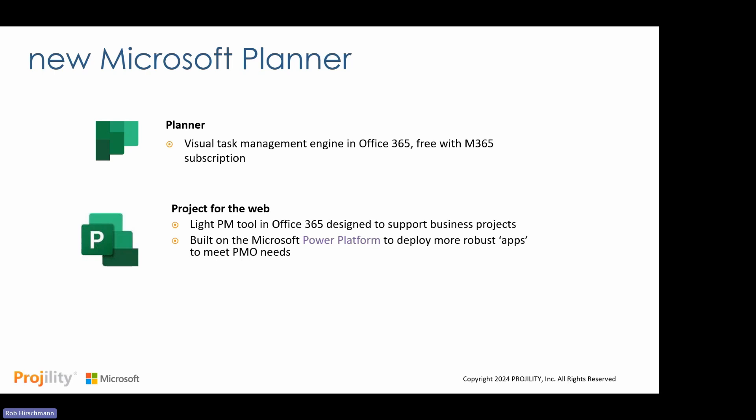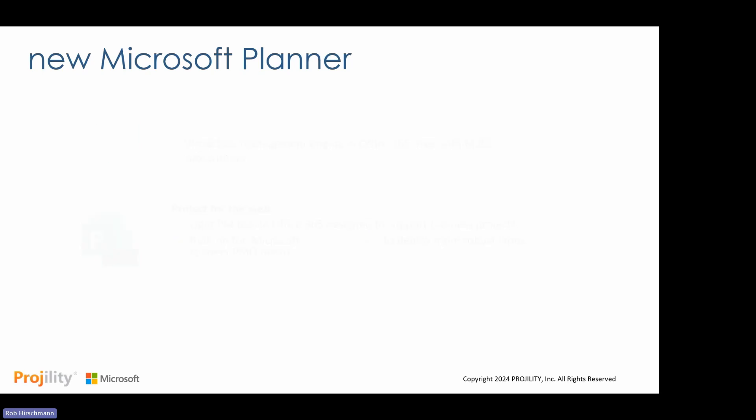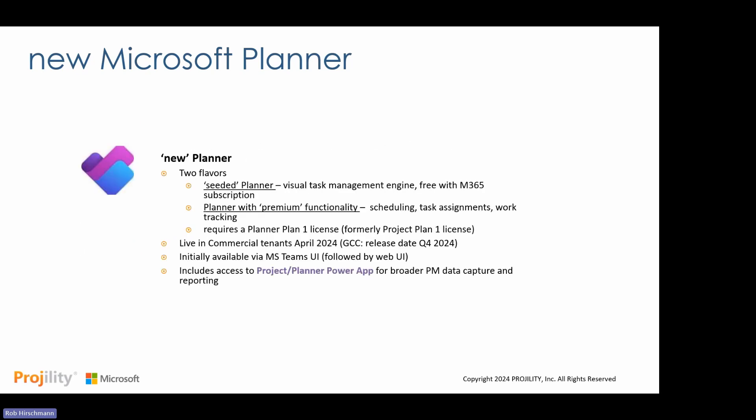The big change came in November and then April of this year. Microsoft took these two technologies and merged them together into what's called the new Planner. You know you have the new Planner if you go into Microsoft Teams and see the purple and blue checkboxes — that's the new brand. There are now two flavors of Planner: the seeded Planner, which is the free visual task management engine (the green P) fully integrated with Microsoft Teams, and Planner with premium functionality, which used to be part of Project for the Web.